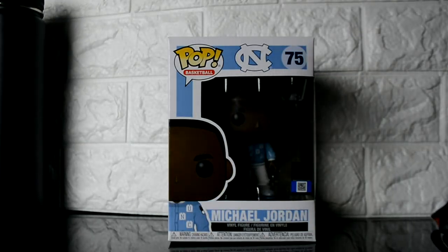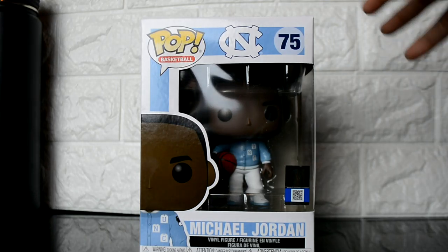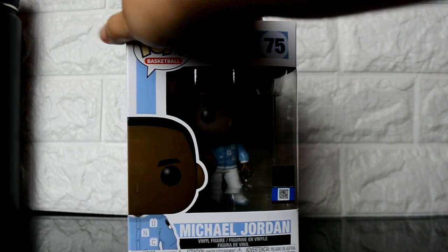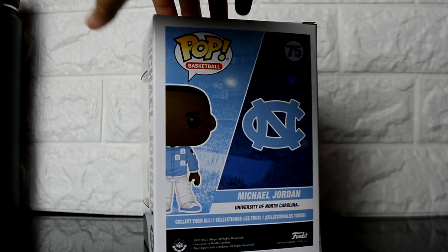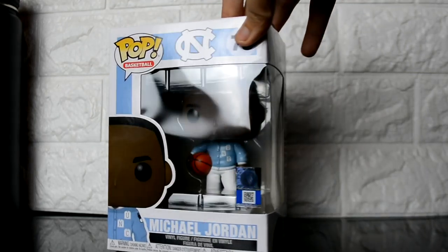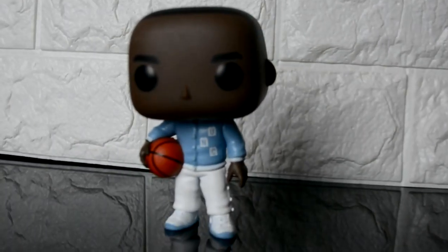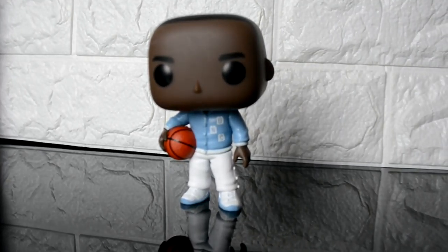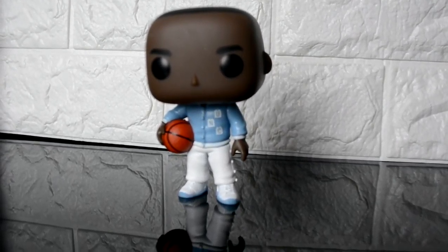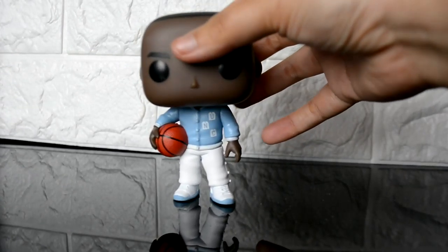Okay, so we've got a Michael Jordan Funko Pop basketball. It's kind of dark — trying to get the lighting right. It's number 75 and it's for the University of Carolina. There he is! Let's check out the PPG on this guy. It's a close-up and he's holding a basketball, so that's super cool.